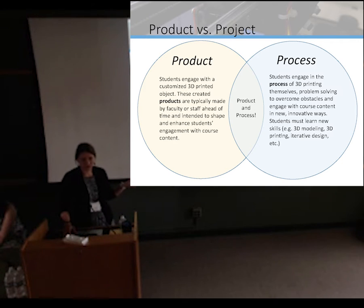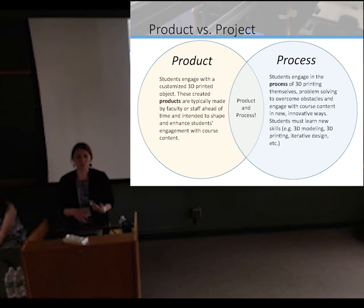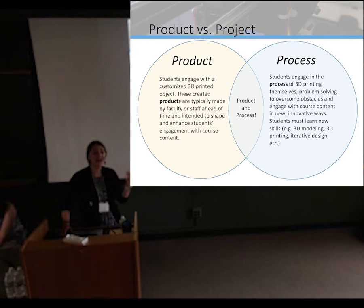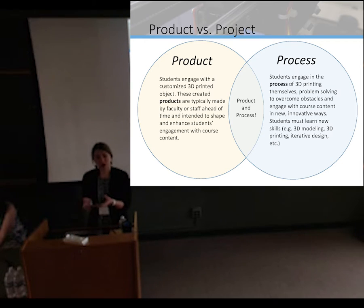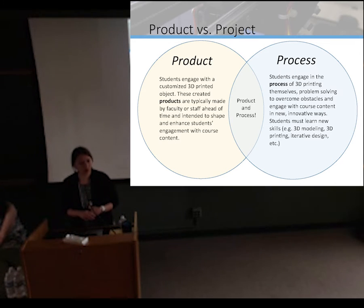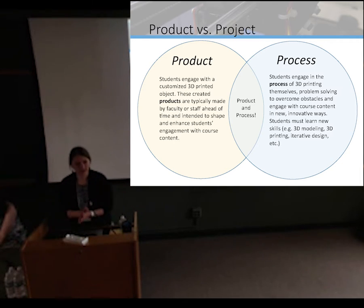The way I think about how people can use 3D printing is product versus process. Why are you 3D printing, and how do students engage with the material they're either producing themselves or that you've constructed for them? The first is product: students engage with a customized printed object. These are created by faculty or staff ahead of time, intended to shape and enhance student engagement with content — something students otherwise wouldn't have access to — and as an instructor, you have an active role in contextualizing it.